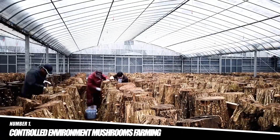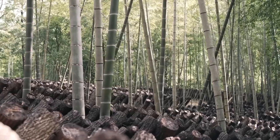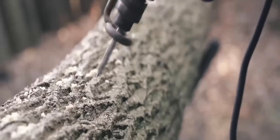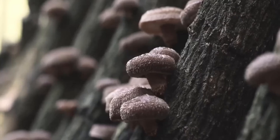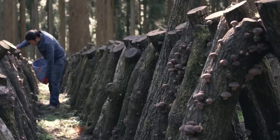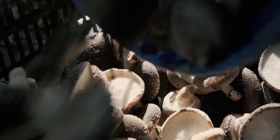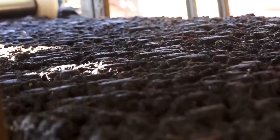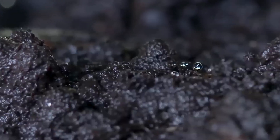Number 1: Controlled Environment Mushroom Farming. Japan is known for producing premium-quality mushrooms such as Shiitake, Maitake, and Enoki. Farmers use controlled environment techniques to cultivate these mushrooms in specialized facilities where temperature, humidity, and light are carefully regulated to ensure high-quality yields. These climate-controlled rooms are equipped with systems to monitor and adjust humidity, light, air circulation, and temperature, allowing farmers to create the ideal conditions for each mushroom variety.